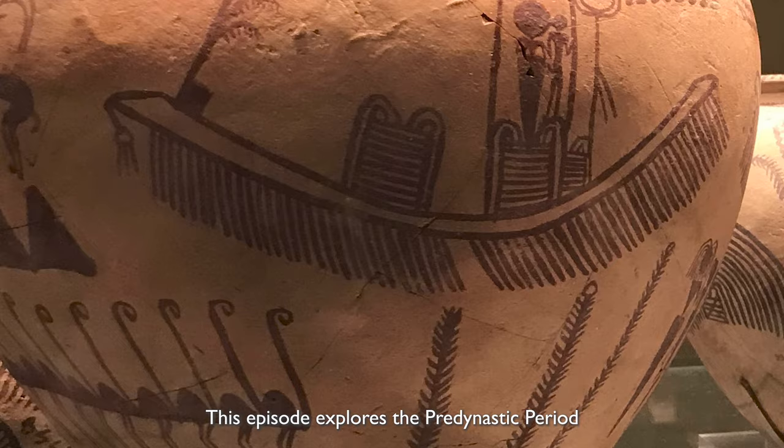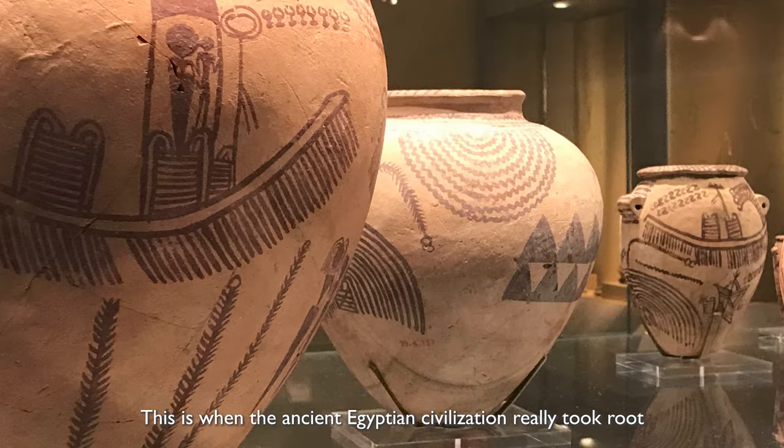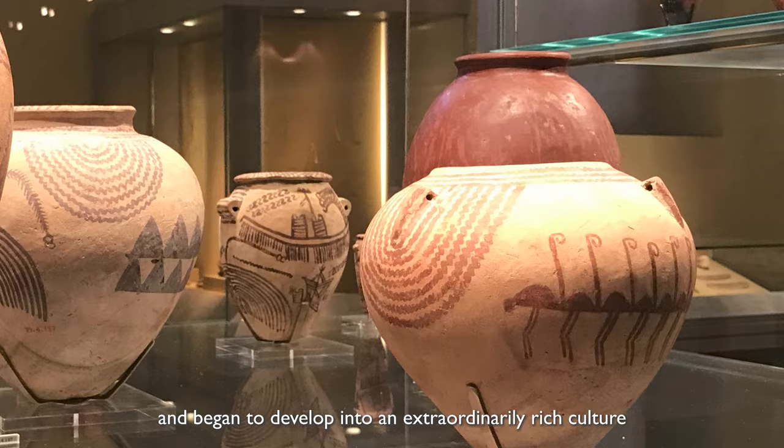This episode explores the pre-dynastic period. This is when the ancient Egyptian civilization really took root and began to develop into an extraordinarily rich culture.